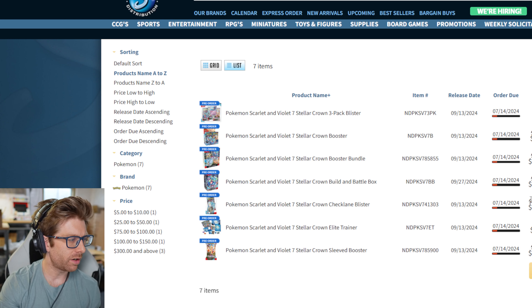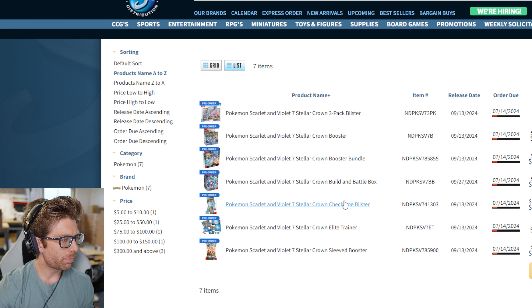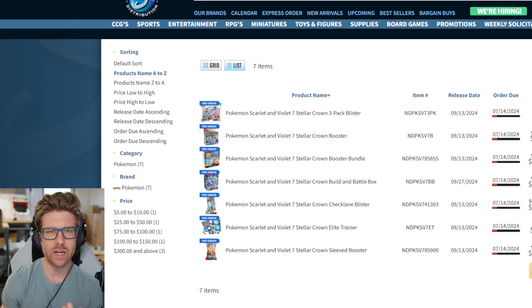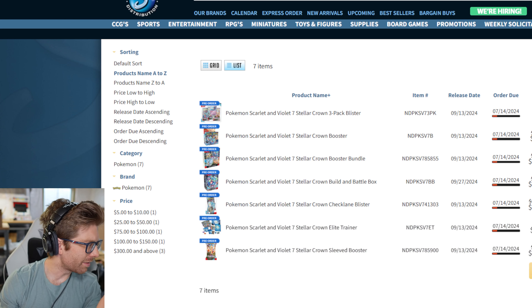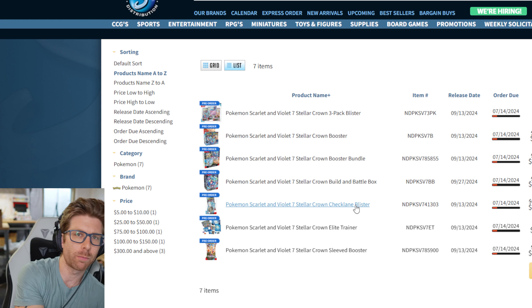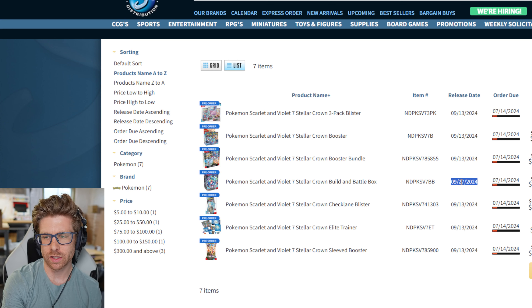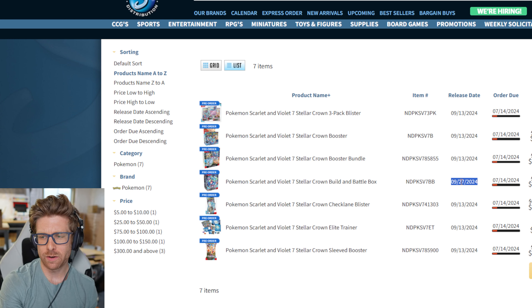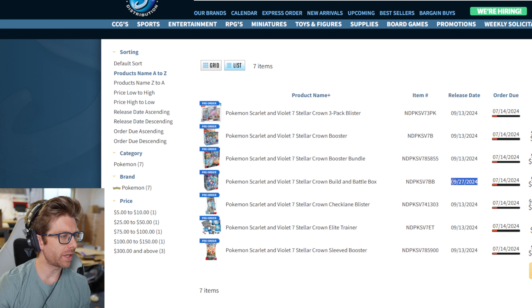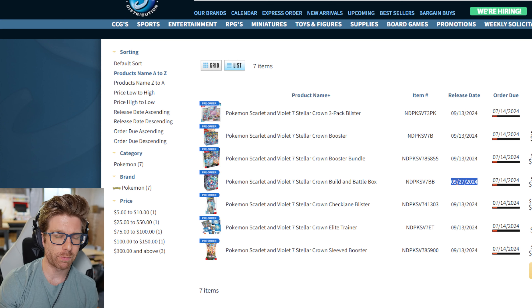The set comes out September 13th, which is basically Christmas at this point — it's a holiday set. Black Friday is only a month and a half later, so you want to buy more than you normally would. Typically I just buy 600 booster boxes because that's just what I do. My other distributor Peach State has been cutting my allocations less, so I get more of what I request. I don't need to order as much from Southern Hobby as I used to. I'm thinking 400 booster boxes from Southern and maybe 300 from Peach State. I already sold 80, so that's about 25% of the 400 — sounds like a good number, so we're punching in 400.